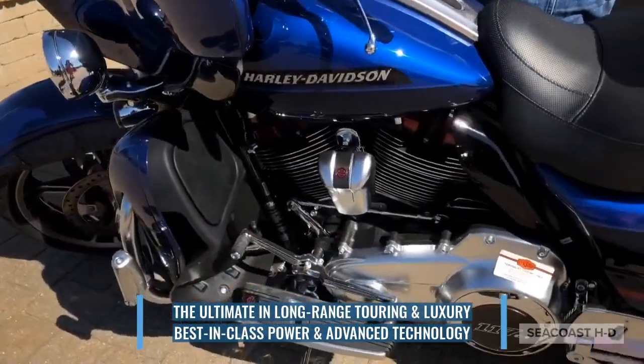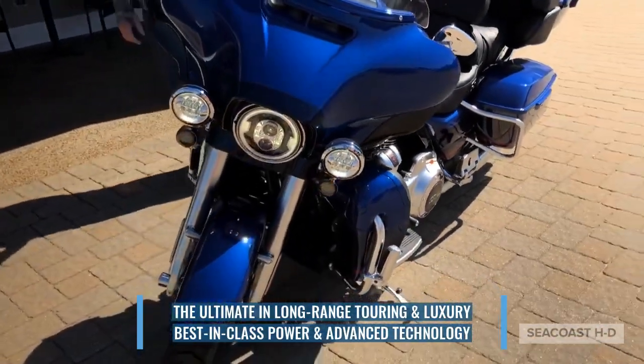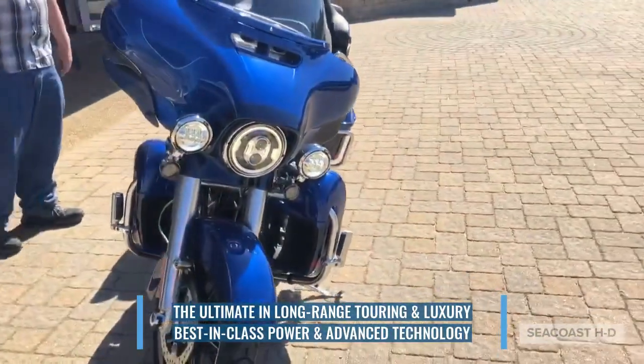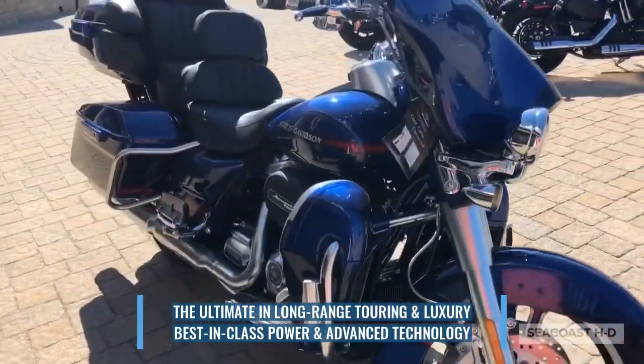It's got everything — traction control, rider assist, hill hold, navigation, heated seat, heated hand grips. You can't go wrong with this. This is the Cadillac of Harley-Davidson.